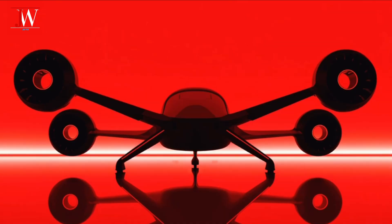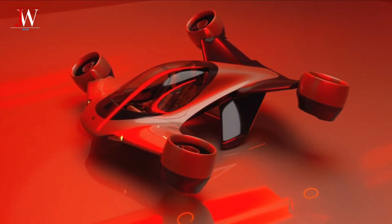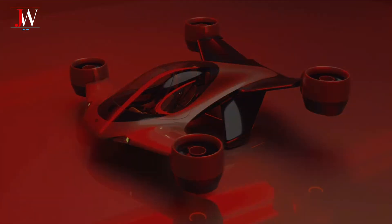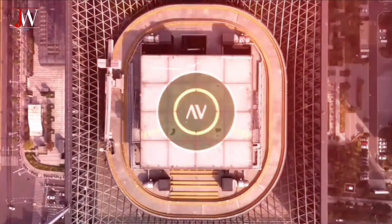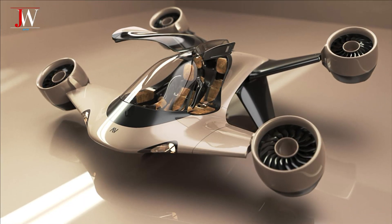Sigma is capable of hovering for 15 minutes, carrying a 270 kilogram payload, and reaching a maximum speed of 290 miles per hour. In full electric mode, it can still travel up to 260 miles. Maximum altitude: 10,000 feet.